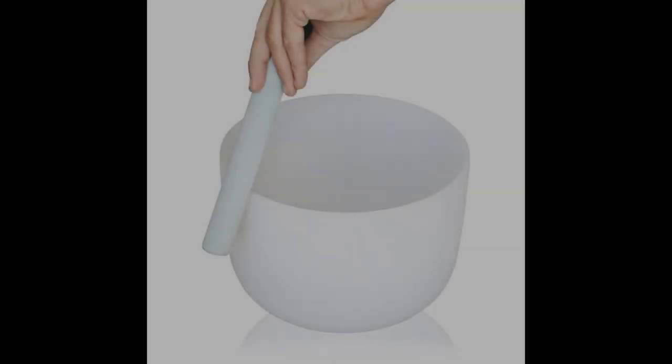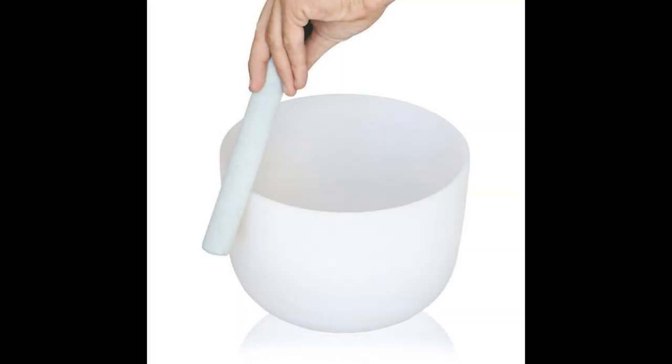Coming in at number 4: the Crystal Singing Bowl F Note Heart Chakra by Kerma Yoga. This crystal singing bowl is tuned to F, the heart chakra frequency. In this set, you will receive a high-quality suede playing mallet, a rubber O-ring base, a playing guide, and a heart chakra card. This makes it perfect if you have never used a crystal bowl before and want to make sure you are playing it correctly.